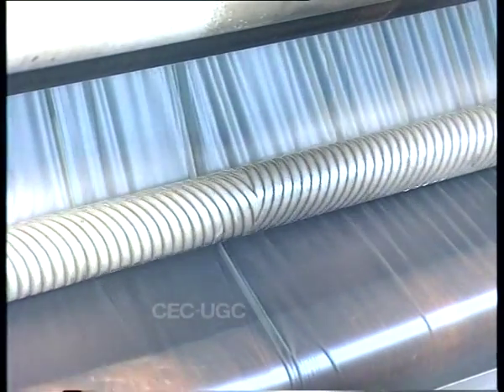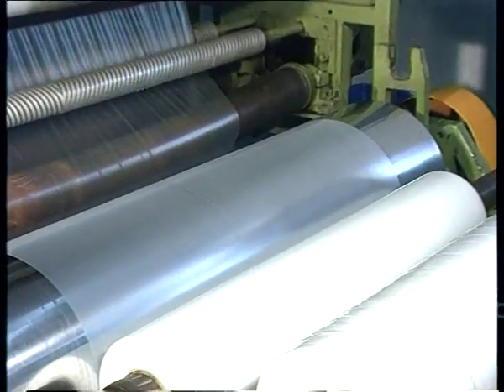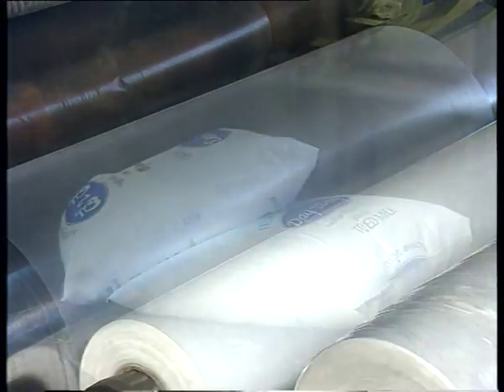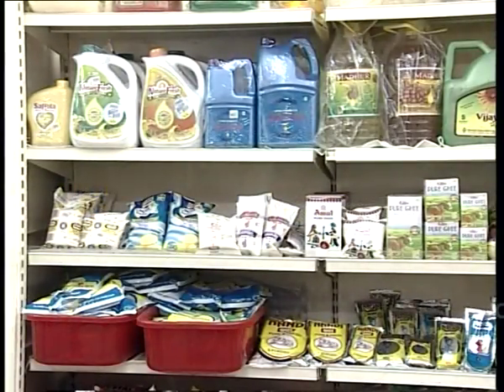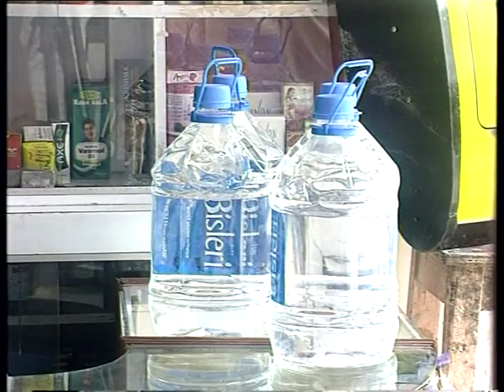Plastics are the best material of choice for packaging — be it a flexible packaging material for milk, edible oil, groceries, food, or packaged water.